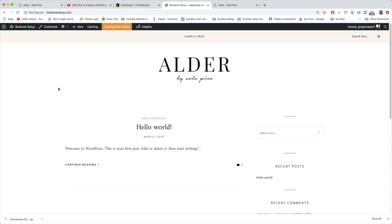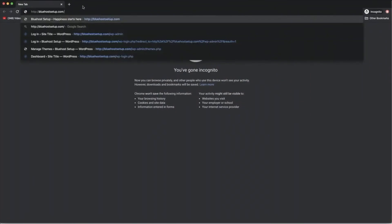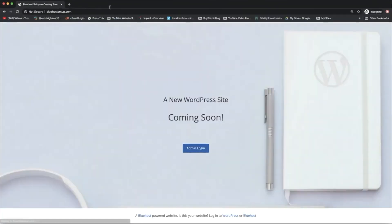The first thing you should know about your WordPress site is there's a coming soon page active. What that means is if you looked at your link on a browser tab where you weren't logged in, like in incognito mode, then you'll see this coming soon page.